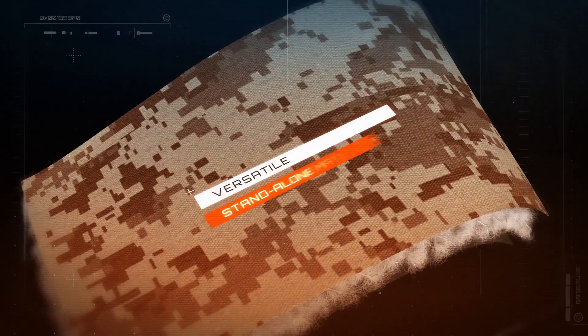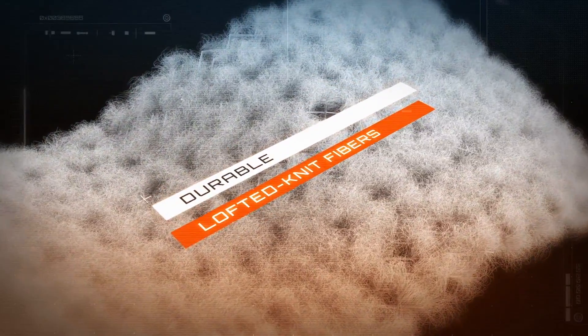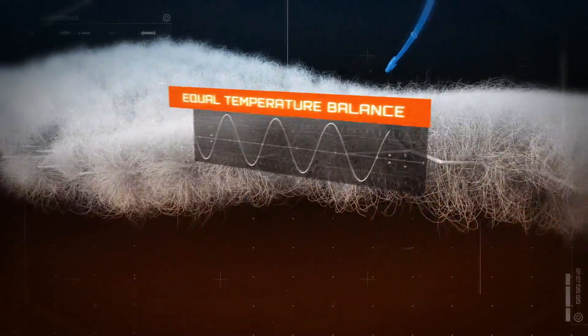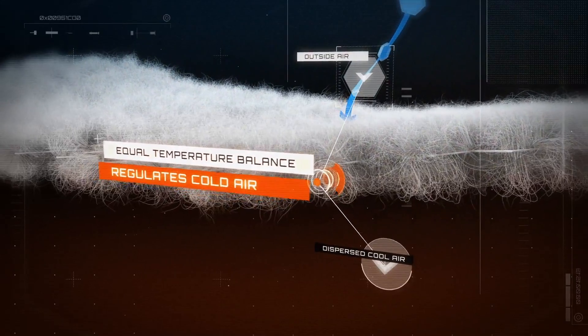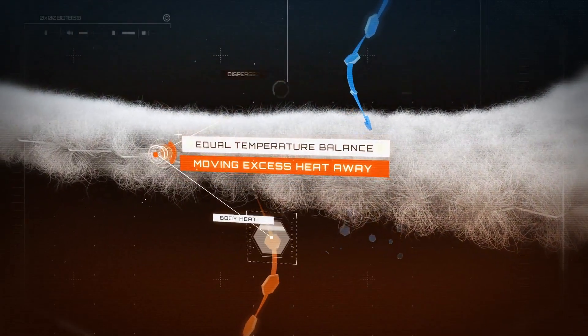Polartec Alpha is a versatile stand-alone material with resilient and durable lofted knit fibers connected to a solid mesh core. Alpha strikes an equal temperature balance by limiting the cold air that enters the garment while moving excess heat away from the body.